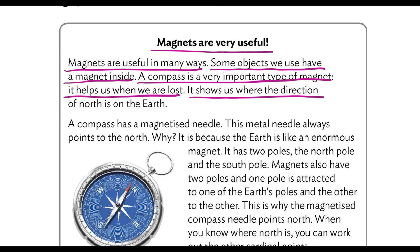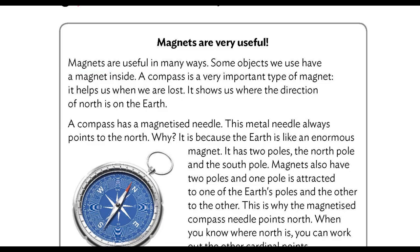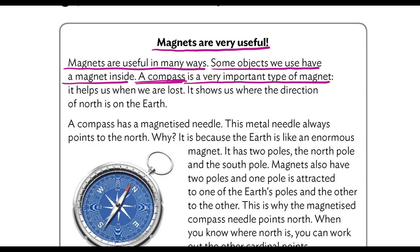What does this mean in Spanish? ¿Qué significa esto en español? Magnets — los imanes — are very useful. Los imanes son muy útiles. Los imanes son útiles de muchas formas. Algunos objetos que usamos tienen un imán dentro. A compass — esta palabra — una brújula — es un tipo de imán muy importante. Nos ayuda cuando estamos perdidos. Nos muestra la dirección del norte, donde la dirección del norte está en la tierra. Ok, vamos al siguiente párrafo.